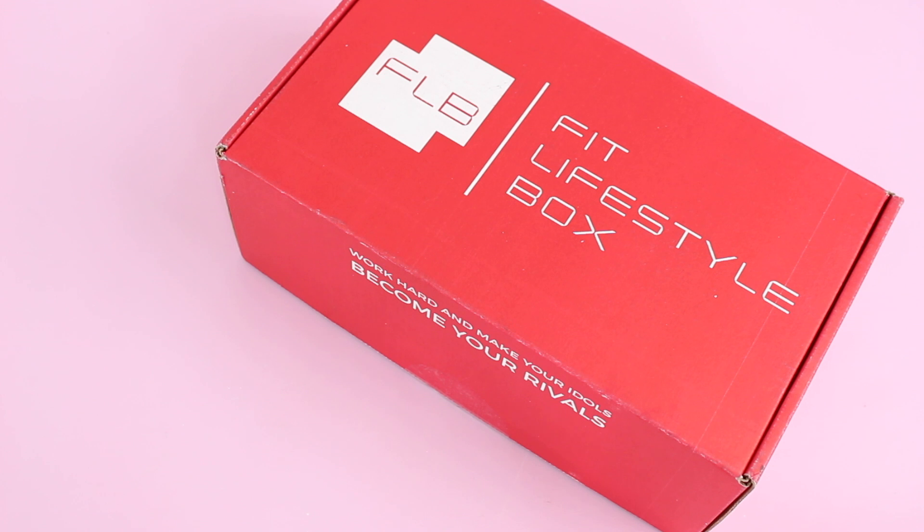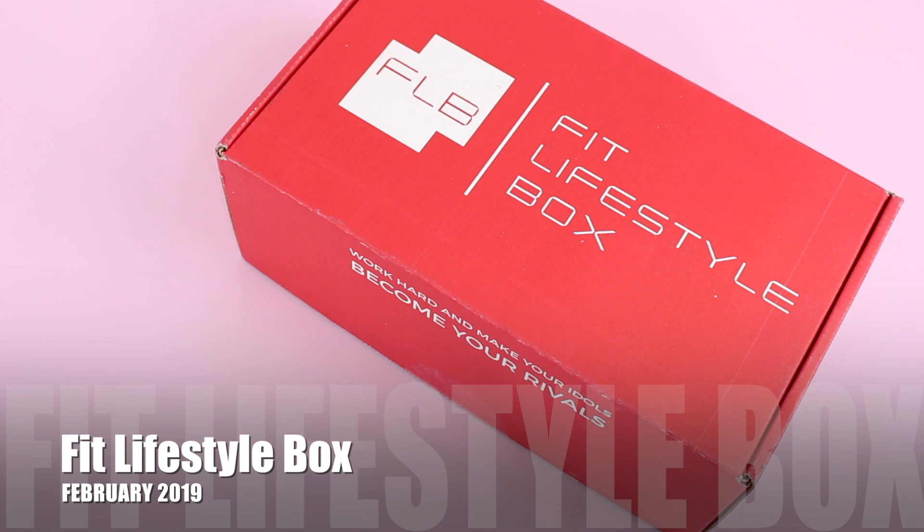Today we're having a look at a box I have not reviewed before — this is a new one for me on the channel, but they have been shipping for quite a while. I want to say since 2016 they have been shipping. So if you aren't familiar with Fit Lifestyle Box, they are a monthly subscription, a goal-driven monthly subscription box for men and women. It's only $20 per month and they're shipping to the U.S. for free.